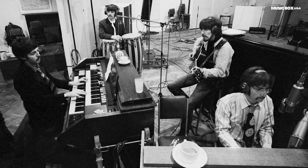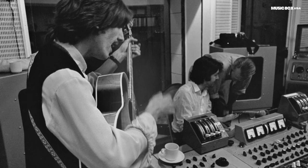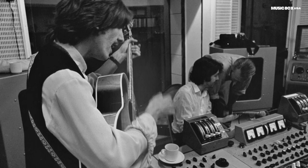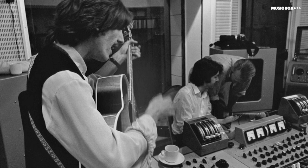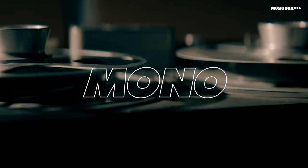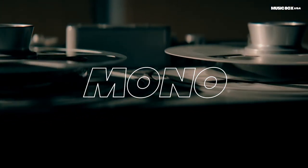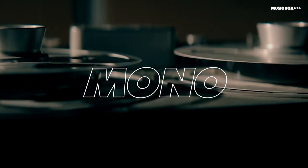We start with easy concepts to help understand this video more clearly. What is a mono and a stereo recording? In short, a mono recording is one where the sound plays in the left and right channels at the same time. A stereo recording has different sounds in each channel. That's why in many songs, we have the voices on one side and, for example, a guitar on the other.